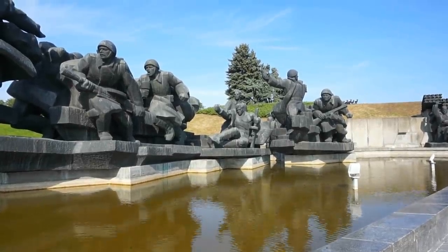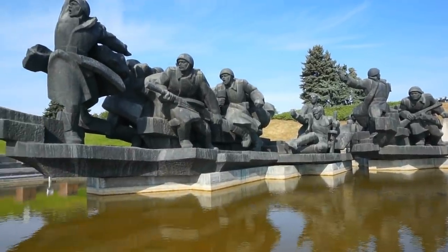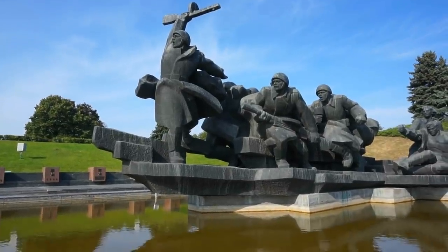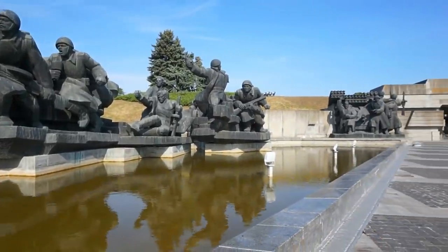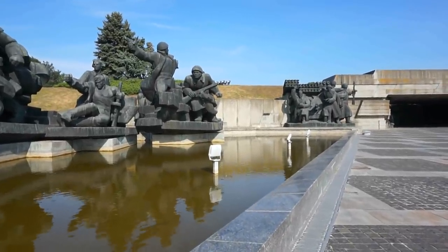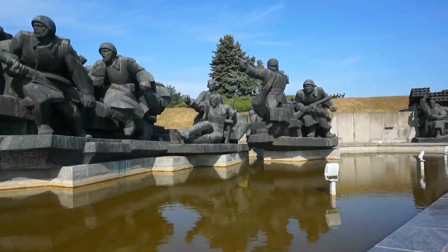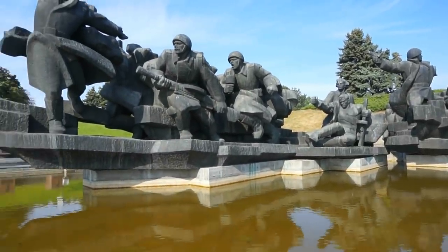Hello my friends, this is Vik, welcome to my channel and thank you for viewing my videos. Today I'm visiting the beautiful city of Kyiv, the capital of Ukraine, here in Europe. I'm about five kilometers directly south from the center of this beautiful city, visiting a huge park dedicated to museums and monuments commemorating the victory of the Soviet Union over Nazi Germany in 1945.